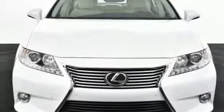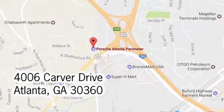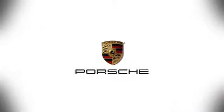Cruise in and take a look at your next ride. At Porsche Atlanta Perimeter, we prove that buying a car can be a world class experience. Contact Porsche Atlanta Perimeter today. We're conveniently located inside I-285 on Peachtree Blvd.